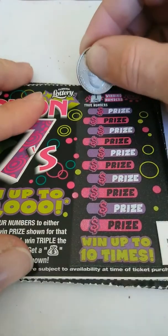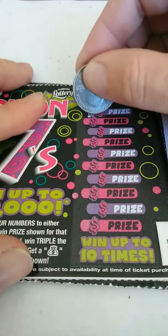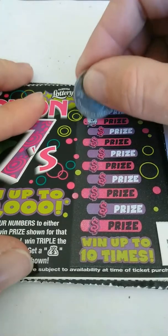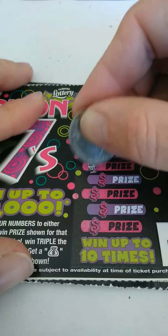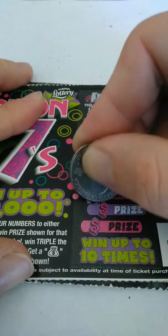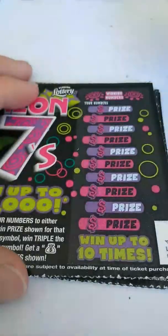Ticket 53. I mean, we spent $40 on this, but I don't know, let's see what happens. 12, 3, 15, 8, 23, 24, 4, 11, 14, and 6. This one's not a winner.